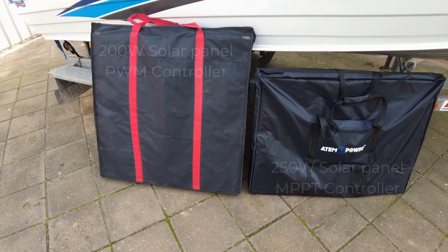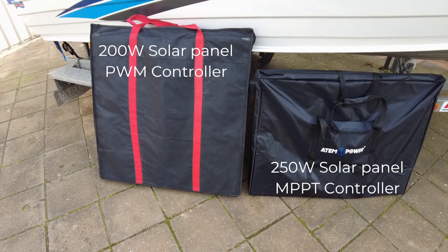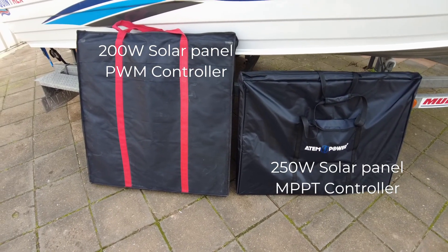Is that going to be worth the extra cost for the average Joe? Well, that's up to you. For me, instead of running two PWM panels I'll run a single MPPT panel — it's far lighter and far more efficient for my application. I'm going to take a backyard layman's approach, show the difference between the panels, and let you guys make up your own decision.